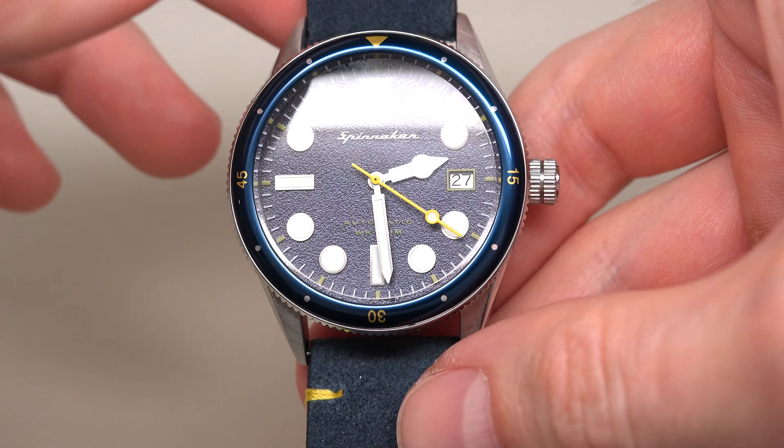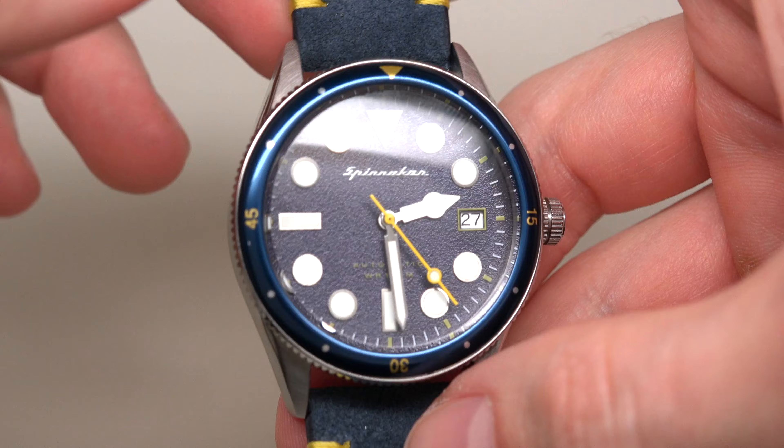It's Seiko movement. Yes, it's Seiko movement — automatic self-winding movement inside.